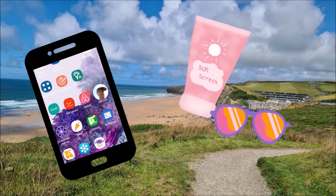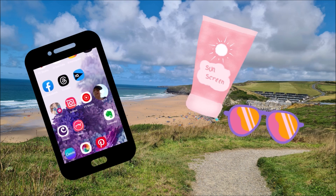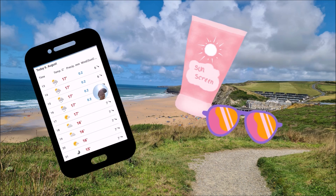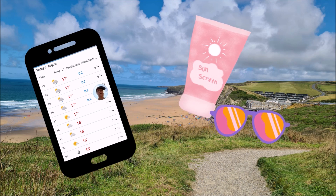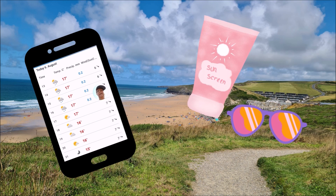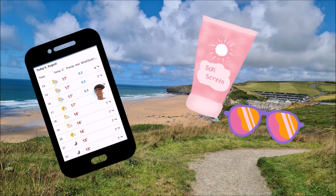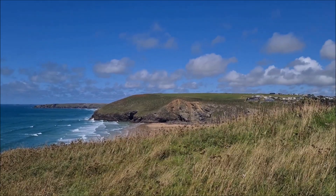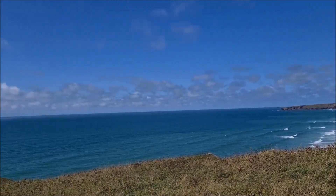So here we are at Mawgan Porth and I'm going to look at what the weather should be. Oh, actually it's three o'clock and it's meant to be raining here — but it really isn't. It is not raining here. It is boiling hot. As you can see it's meant to be raining but it seriously is not raining.